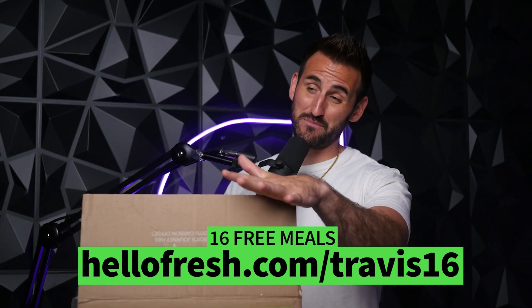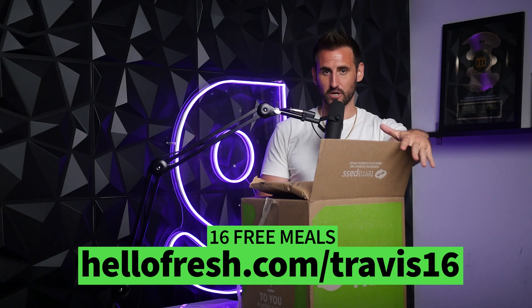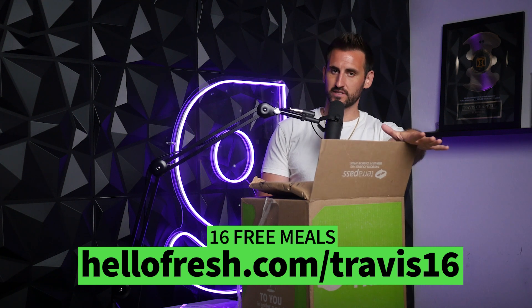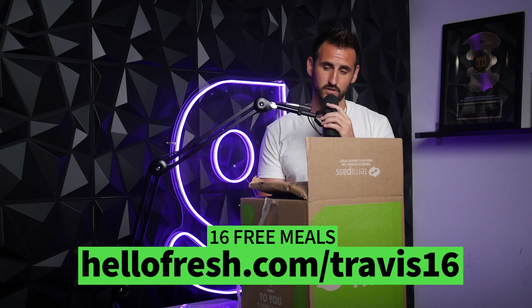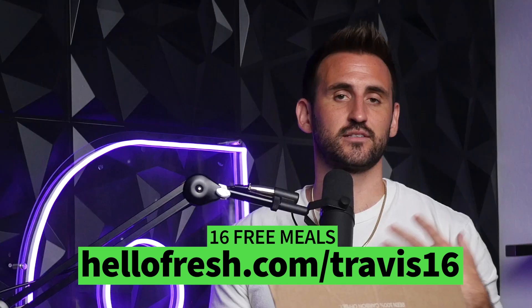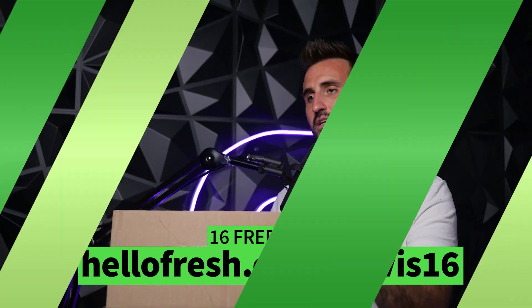Right now you can get 16 free meals plus free shipping using the code travis16 at checkout. Visit hellofresh.com/travis16 and use the code travis16. Sixteen free meals — that's a hell of a deal. Head over to HelloFresh, grab yourself 16 free meals, treat yourself, and let me know so we can share HelloFresh together.